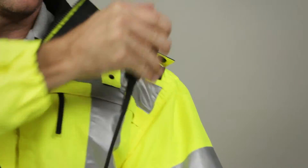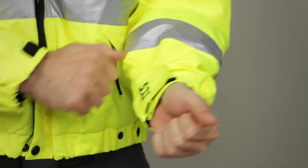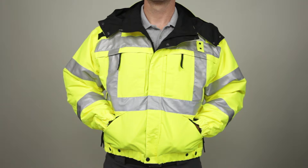Integrated mic clips at the shoulders keep you connected, and hook-and-loop storm cuffs guard against rain and cold. This is the 5.11 Reversible High Visibility Jacket.